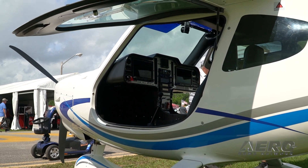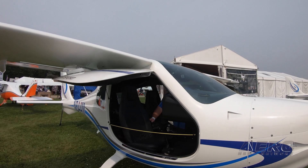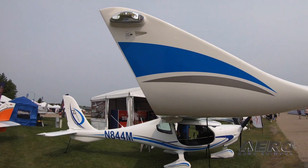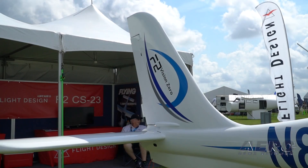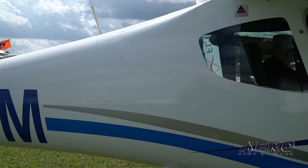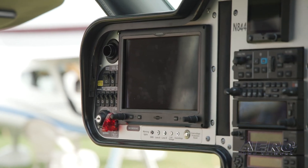So since that CS-23 certification in December, have there been any major developments or changes to the aircraft, anything you've been working on? There are certain small details that we're working on as the plane is still being operated, and it's new to us as well. But it's pretty much day/night VFR at this point, and we are currently testing the equipment for full IFR flight in IMC.